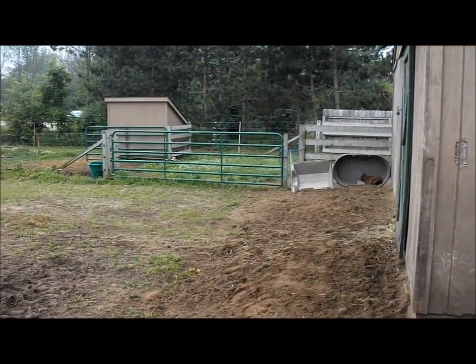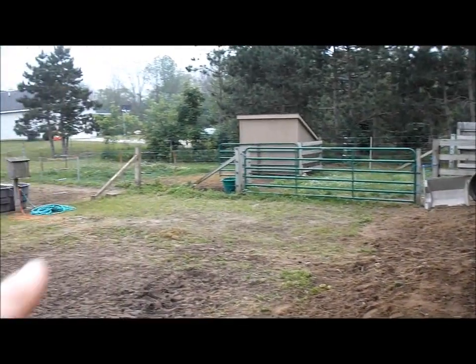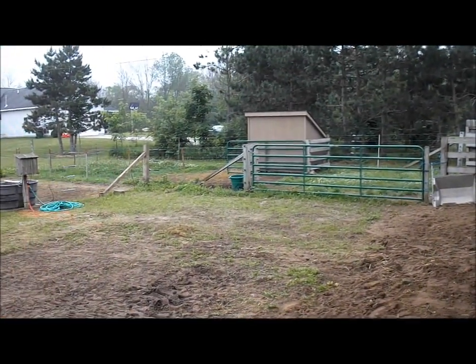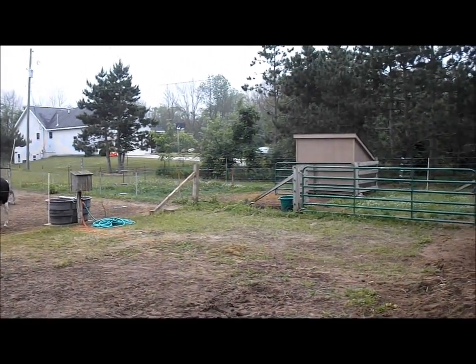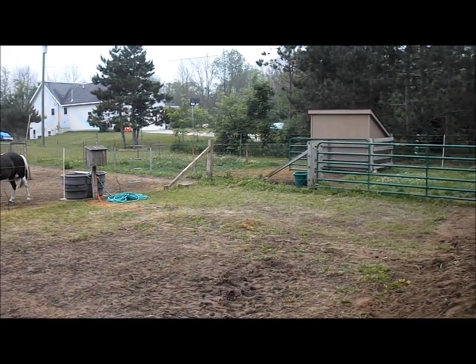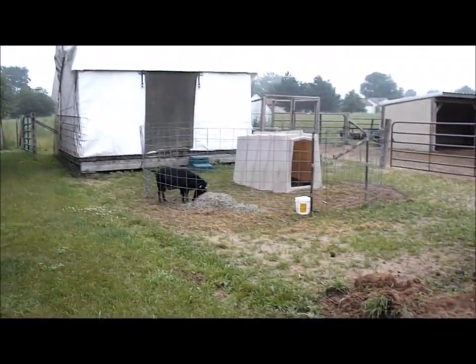We'll run the stock panel across from the barn over to the privacy fence, then he can take the stuff down. Most of the goats we're gonna keep in here where Lily was, and they'll have a little pasture area. We'll put some calf hutches out there so they don't fight over the shed.